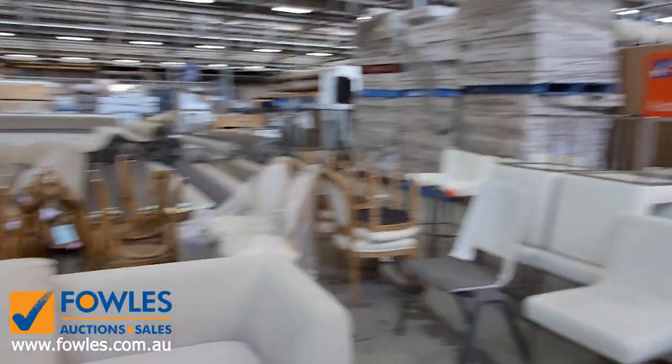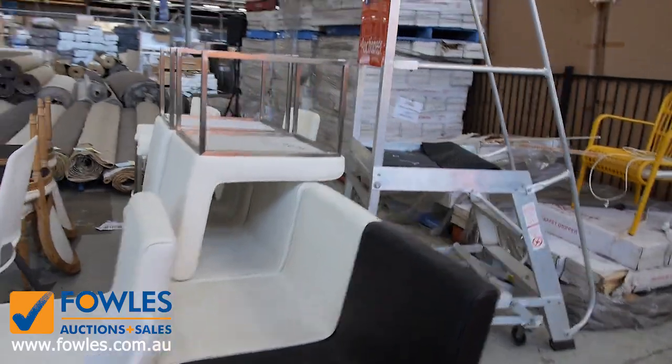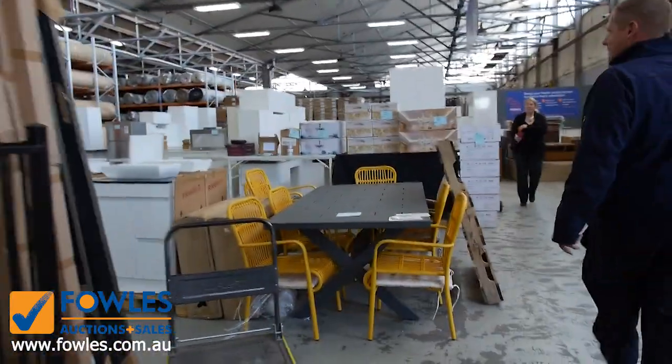I can see some dining chairs over there, some miscellaneous chairs here. Really, really nice gear — absolutely sensational in fact.